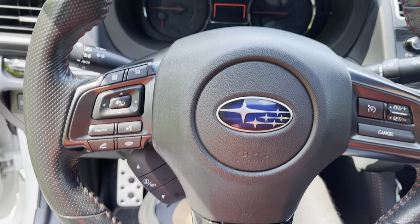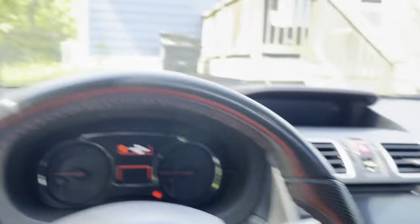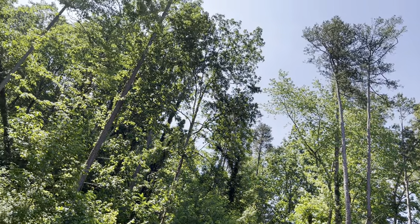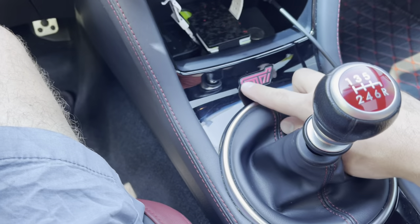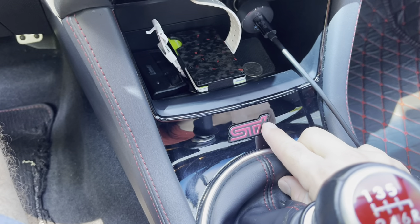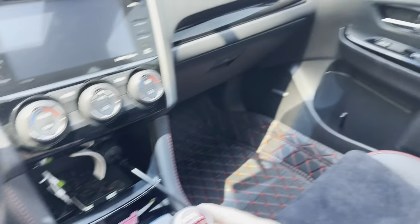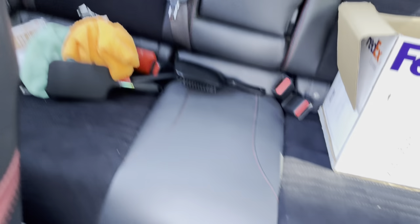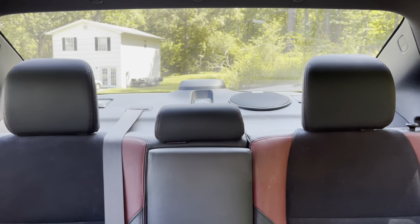Nice STI steering wheel. I'd love for you guys to see this at night, but unfortunately we're enjoying this beautiful day here in Tennessee and all of our pollen. One thing I really do like about the car is that whenever I got in it at night, I noticed the STI badge actually glows, which I thought was a really cool touch. You've got back seats and all of Cameron's junk back there, along with those floor mats.